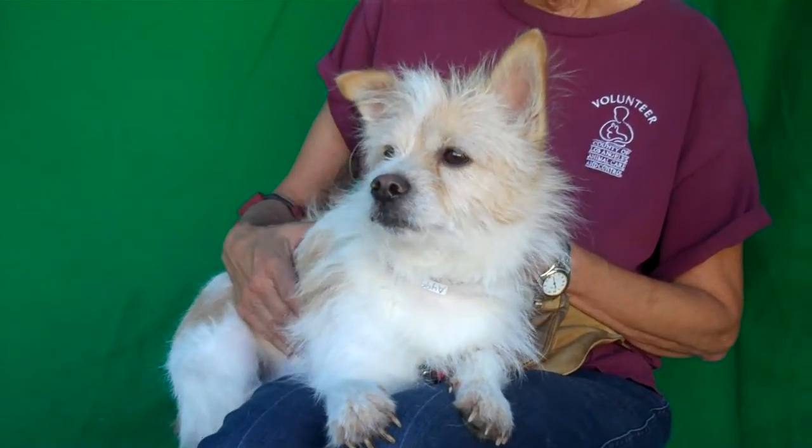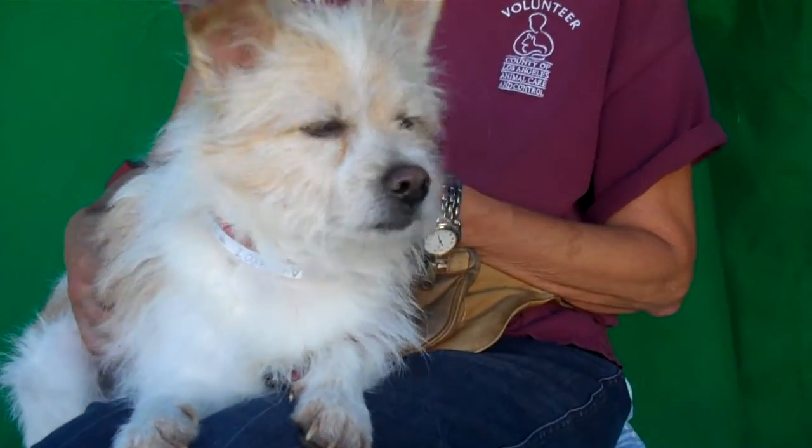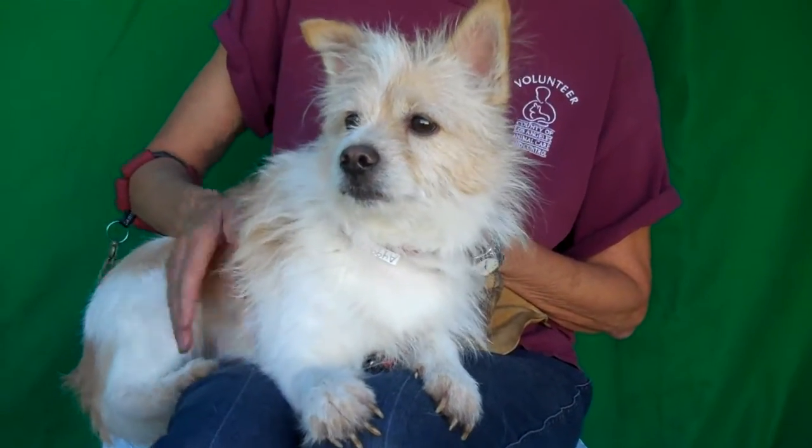So come on down to the Baldwin Park shelter, meet Ace, take this gorgeous boy home with you — he would love for you to come as soon as you can. Right Ace? Bye bye good buddy, you are such a cutie.